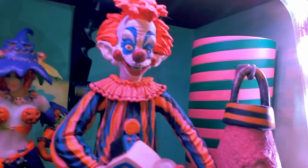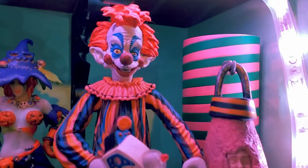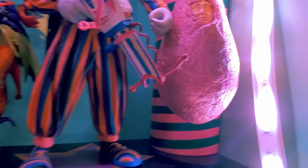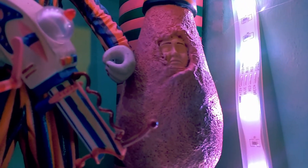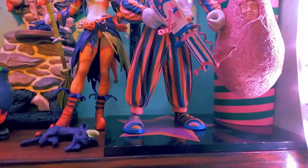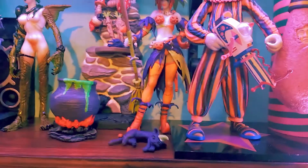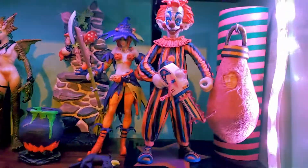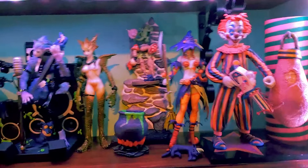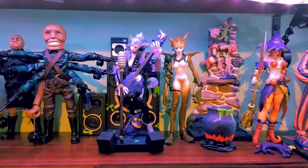And here we've got one of the Killer Clowns from Outer Space. I really do love that film — it's so nicely cheesy and it makes the best use of its concept. With the popcorn guns, the balloons, the candy floss, and everything, it just uses every part of the clown.